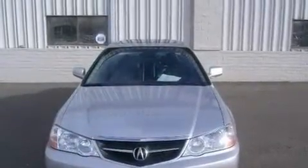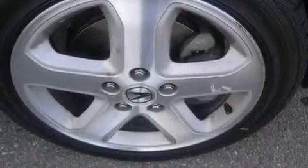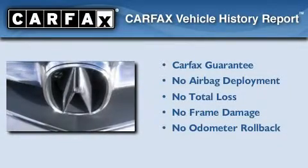With an EPA estimated rating of 29 miles per gallon on the highway, more money will stay in your pocket rather than pour into the fuel tank. Not to mention that this Acura qualifies for the Carfax buy-back guarantee.